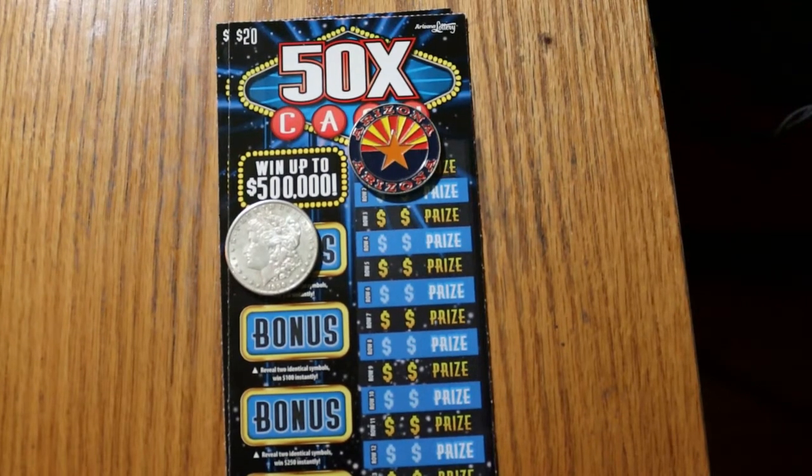What's up, YouTube? AZ Scratchers here with another little scratching session. Today we have a pair of the new Arizona Lottery 50 Times the Cash blue tickets. They're not so new now — they've been out about a month or so in the blue color.